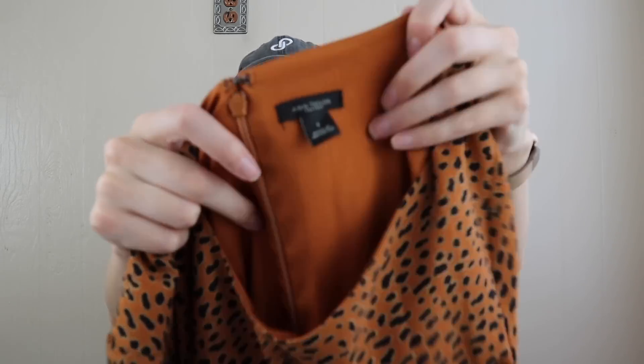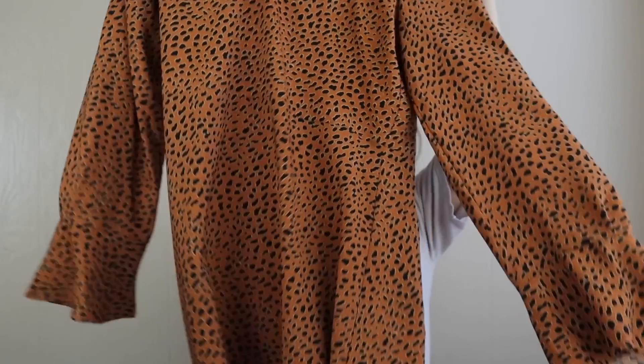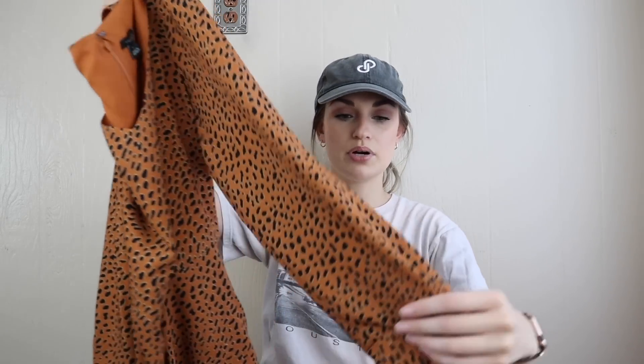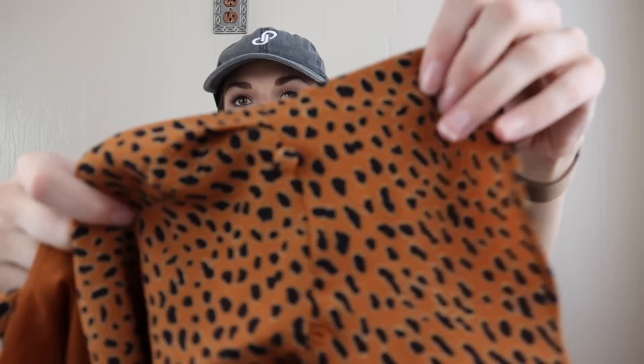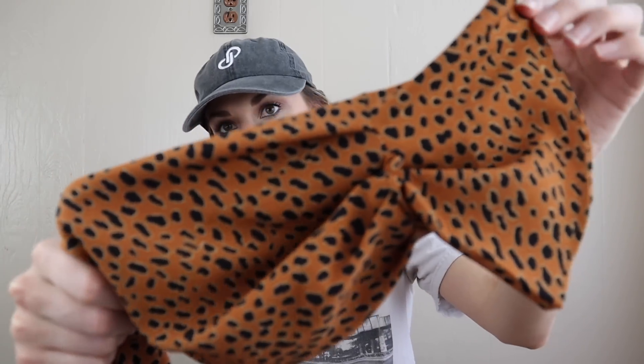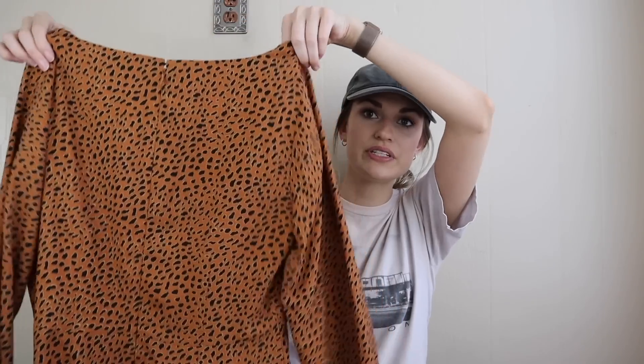Ann Taylor, size 6 — a leopard printed dress. I'll be able to add career, workwear, animal print, and boho as keywords. It has a little flutter sleeve and an interesting detail: there's a button and loop at the wrist so you can cinch it in or wear it wider — both sleeves have it. Adorable. It zips in back and is lined. These were an excellent find.